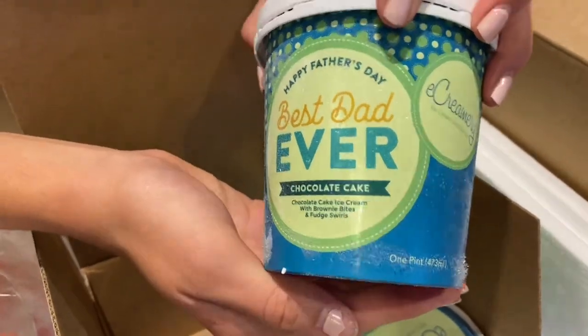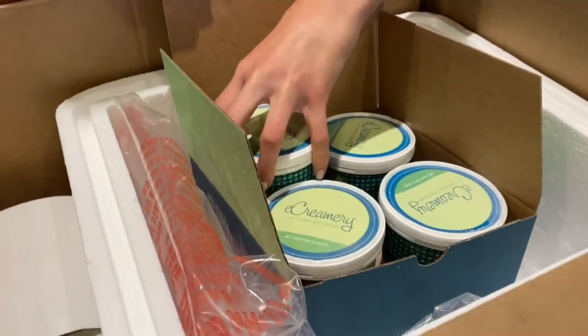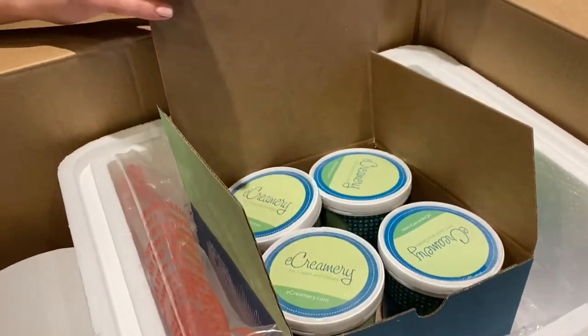Best Dad Ever chocolate cake. I love that these say Father's Day on them. They're pint size so you can share with the whole family, but this particular Father's Day package has even more.